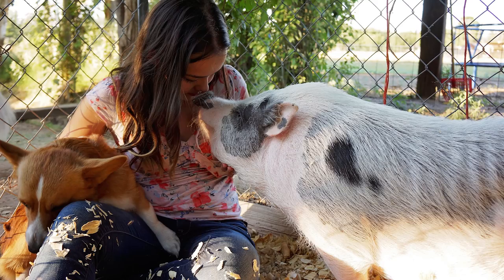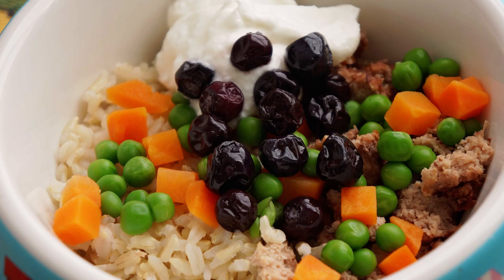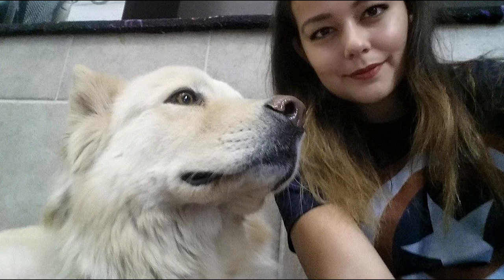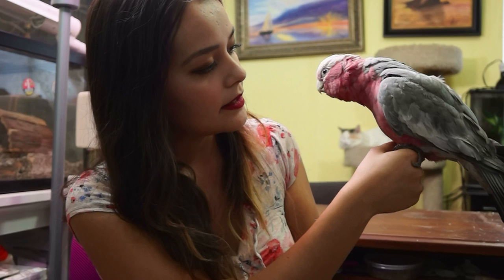Hello everyone! Today we're going to be going over how to care for canaries and finches. I've been getting a lot of requests to do this video, so hopefully this video helps you with your birds. I'm Megan with Happy Tails Pet Care and I'm a professional pet expert and nutrition consultant. My goal is to educate people about animals and help pet owners provide the best care to their beloved pets.